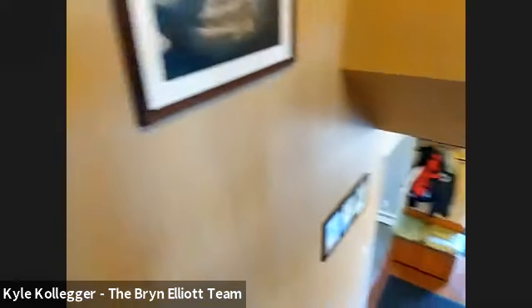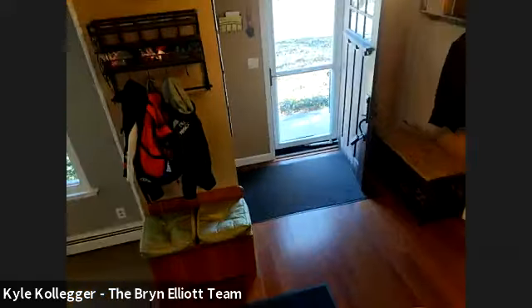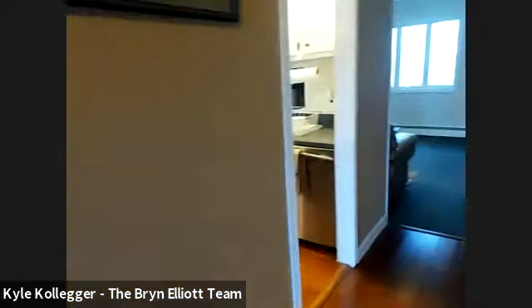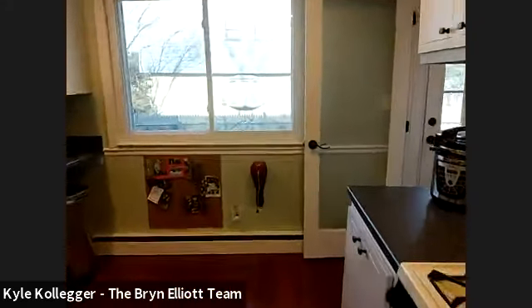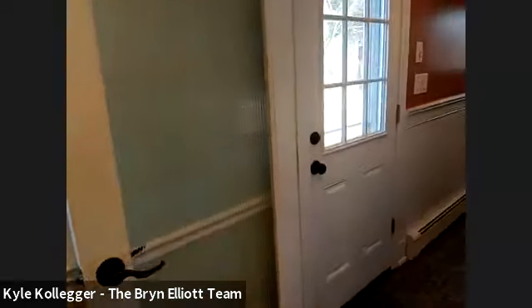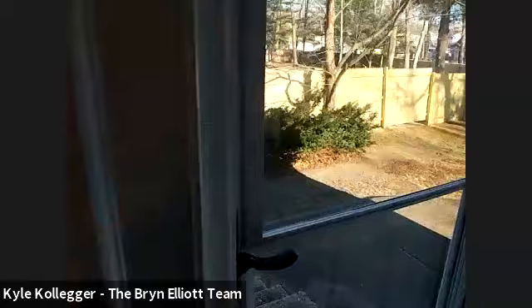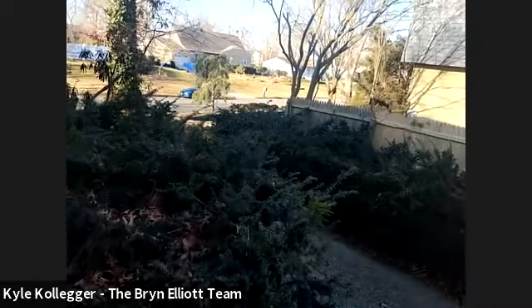The home has a full basement. It has gas heat, gas hot water, gas cooking, a gas dryer, and 200 amp service. The boiler is a fairly new McLean cast iron boiler — gas heat. The boiler was done right around 2016.